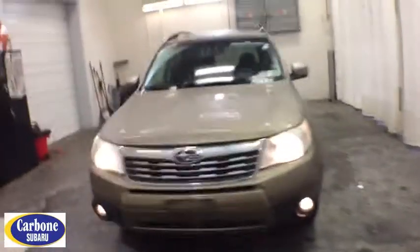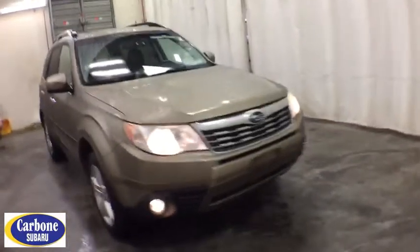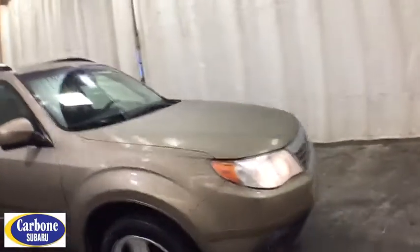We are pleased to show you the 2009 Subaru Forester. The Subaru Forester is a sensible, practical, and affordable vehicle. It has an impressive, comfortable ride and handles well.